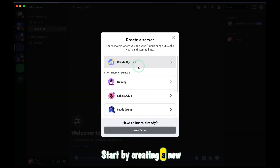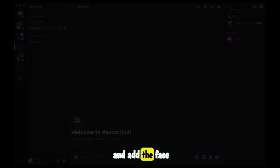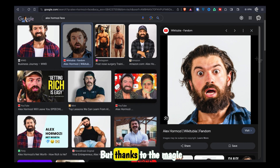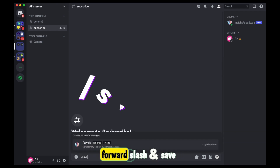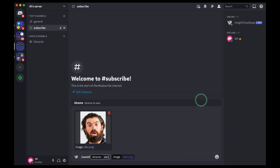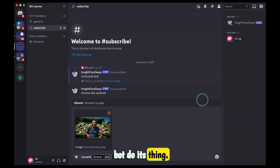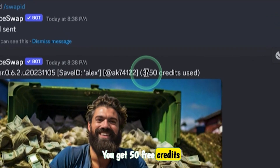To use it, start by creating a new Discord server, then go to the link and add the face swapping bot into our server. Next we need a photo of Alex's face as a reference image — I can just take a screenshot of his face. Back to Discord, use the face swapping bot by typing forward slash and save ID, upload his face and name it Alex. Then forward slash and swap ID, upload the generated thumbnail, type Alex, and let the bot do its thing. We just face swapped Alex's face. You get 50 free credits and it resets daily.